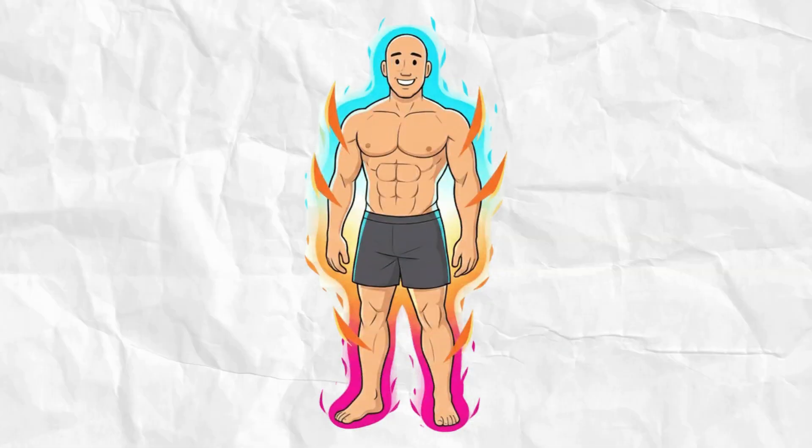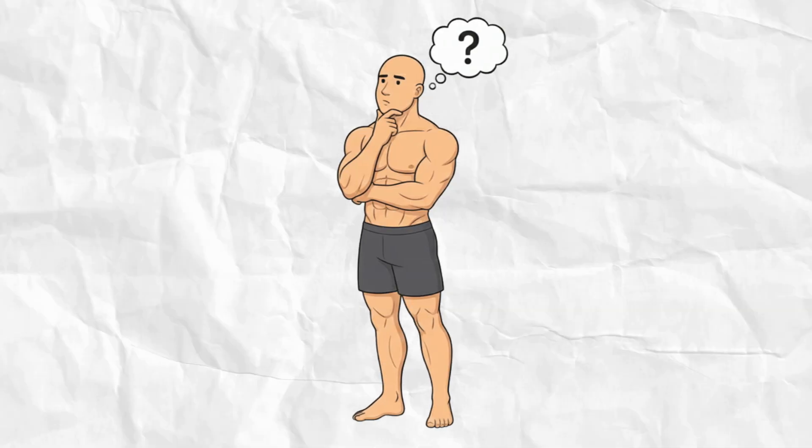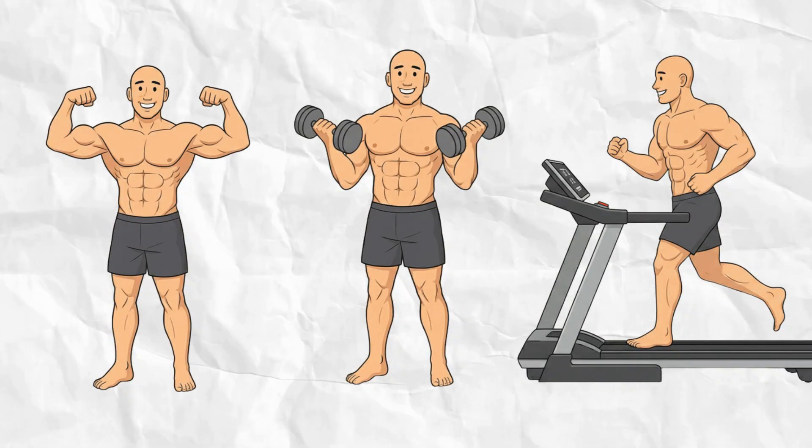If you do just three minutes of burpees every day, something specific starts happening inside your body that almost no one talks about. Most people think burpees are just cardio — they're not. They're a full-body metabolic event, one that shocks your system harder than most gym workouts ever could.